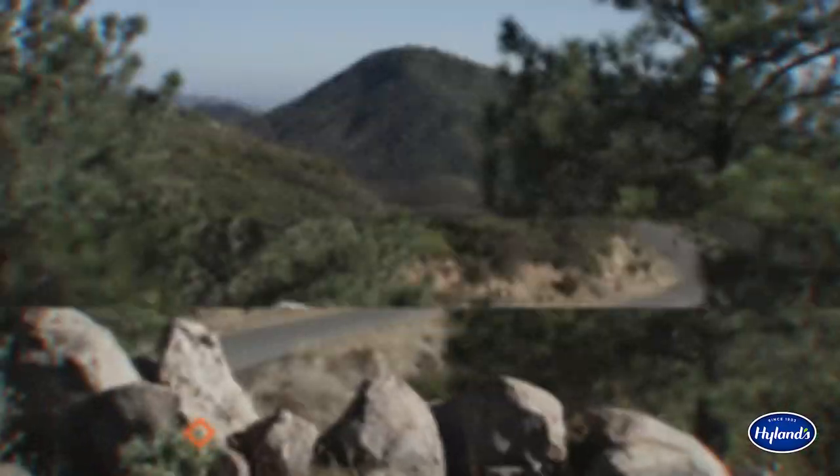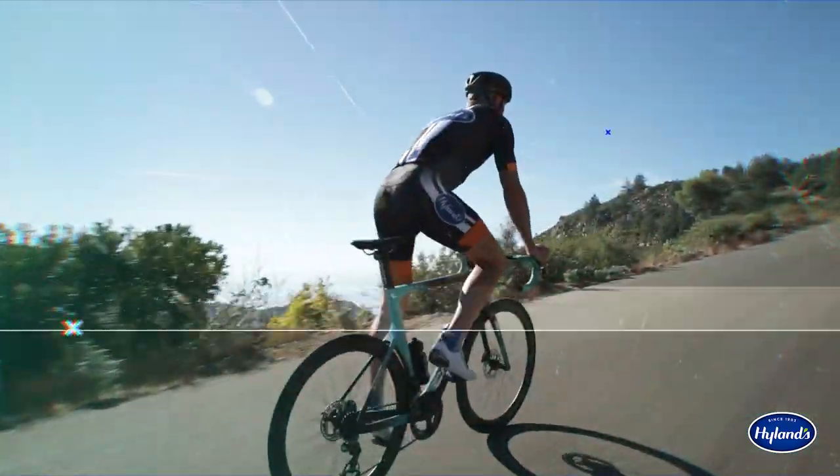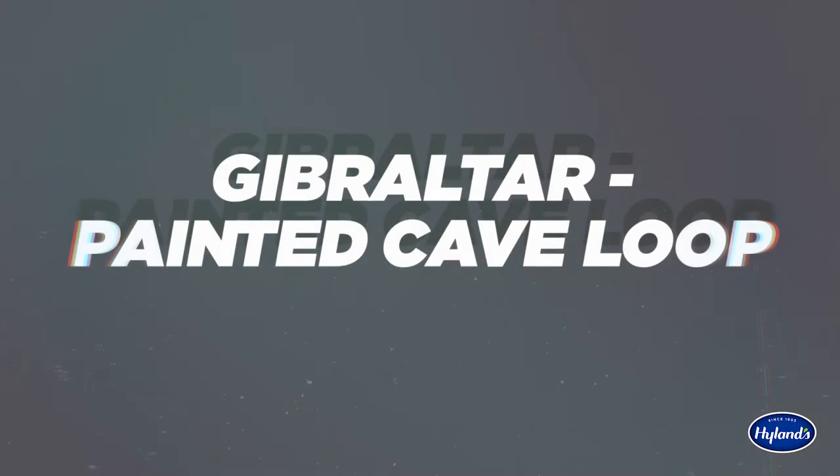Today's epic ride takes us to the mountains above Santa Barbara, California. Usually included in lists of top cycling rides, this one has a world-class climb and stunning views of the Pacific Ocean. Welcome to Great Rides Powered by Highlands.